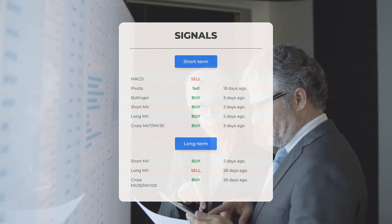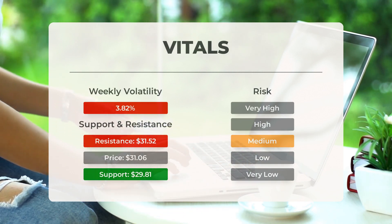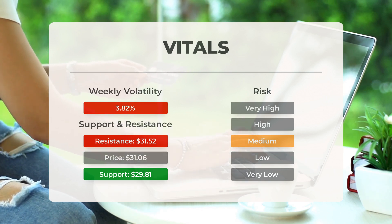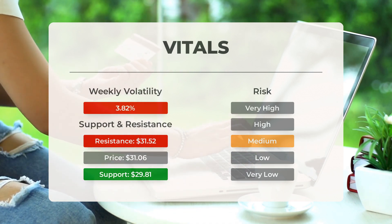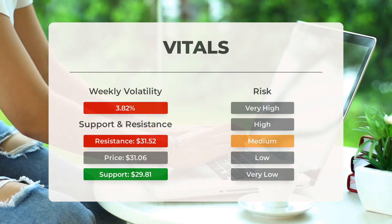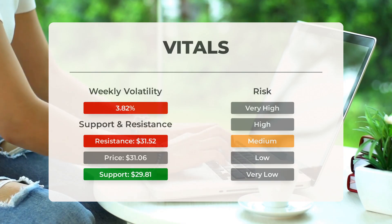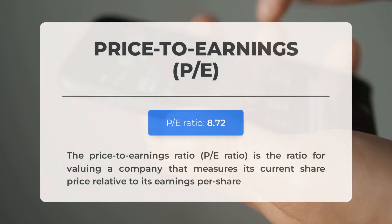For more signals, support, risk, and stop loss for Intel, visit stockinvest.us. Intel finds support from accumulated volume at $29.81, and this level may hold a buying opportunity as an upward reaction can be expected when the support is being tested. This stock has average movements during the day and with good trading volume the risk is considered to be medium. During the last day the stock moved $1.76 between high and low, or 5.71%. For the last week the stock had daily average volatility of 3.82%.